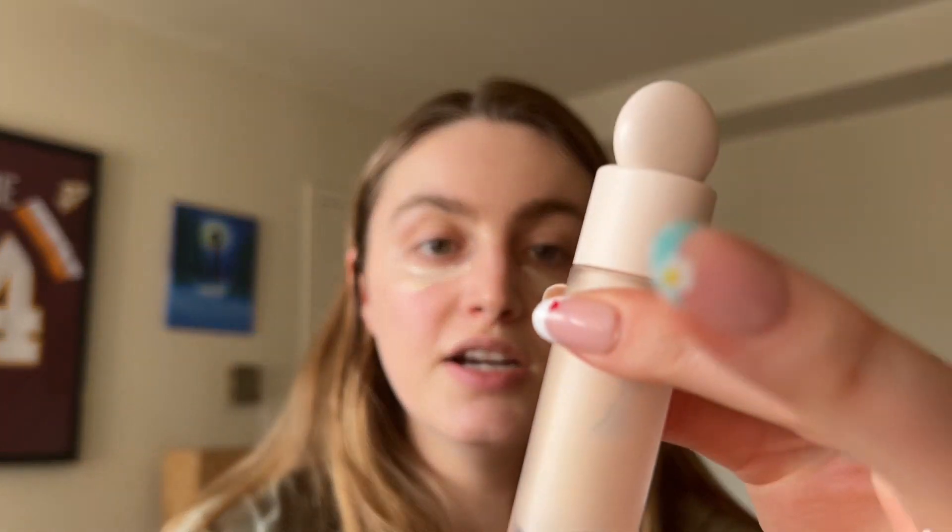It's a concealer. I use this Rare Beauty one. I don't know what it's called, but it's like the brightening under eye one. Just do that under my eyes. And then I take another concealer — this is just the regular Rare Beauty concealer. I love this. It's almost empty. I've used it down to the bones.